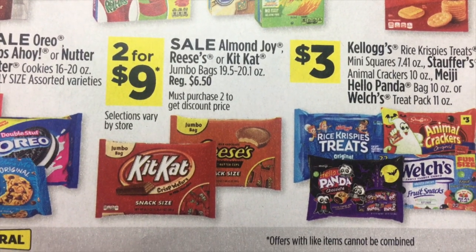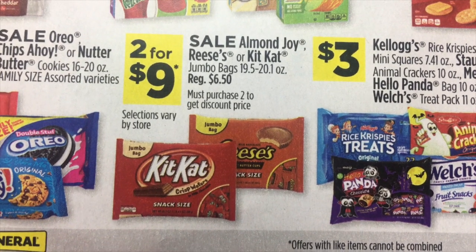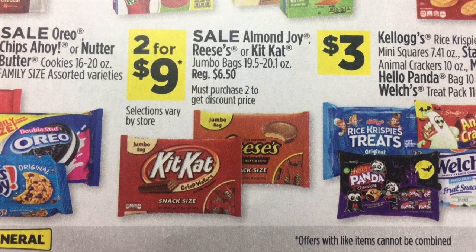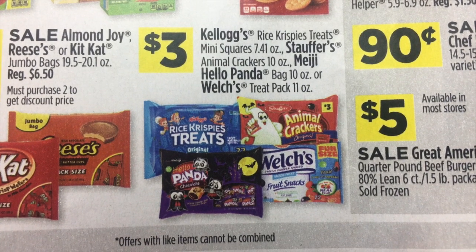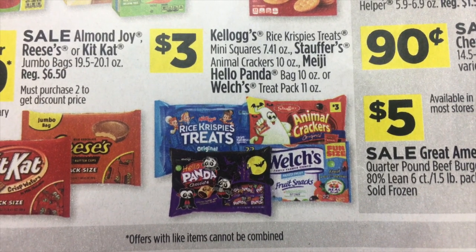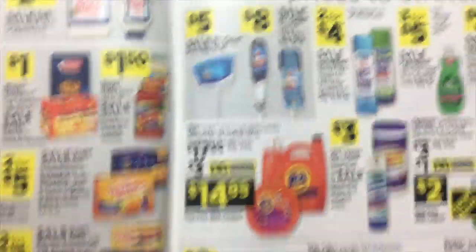Three for $9 on assorted candy — specifically Almond Joy, Reese's, or Kit Kat. $3 on Kellogg's Rice Krispie Treats, Hello Panda, Welch's, and Stouffer's. And that is it for that page.